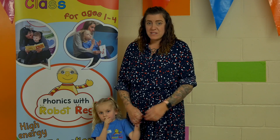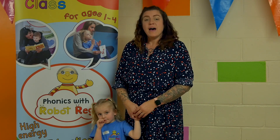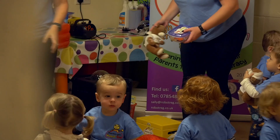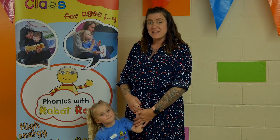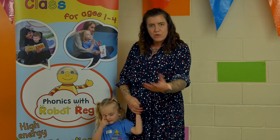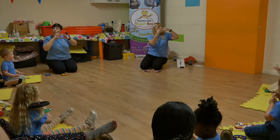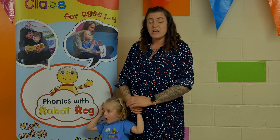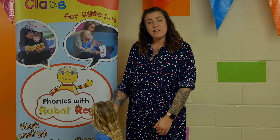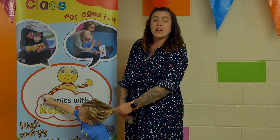So Agatha and I have been coming to the Phonics with Robot Reg classes since she was about two. We started off in the minis class and did a lot of classes back in the beginning, but this is the one that stuck. We really find that everything we learn at Phonics we can use in other areas. She teaches her friends phonics and she has so much fun — she loves Robot Reg, we've got our own Robot Reg at home. We can't imagine not having these classes up until preschool; it's gonna make her top of the class when she gets to school.